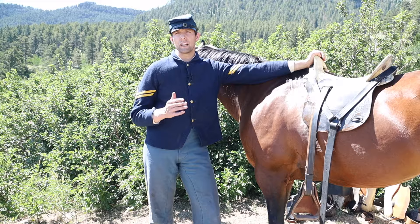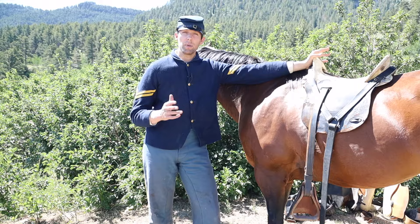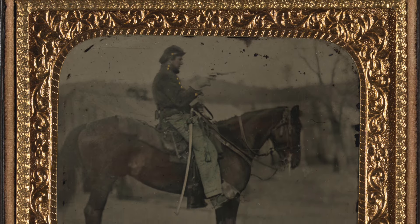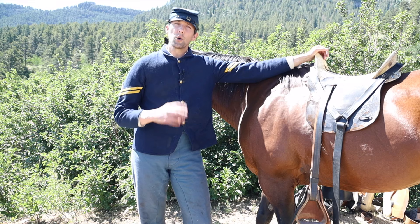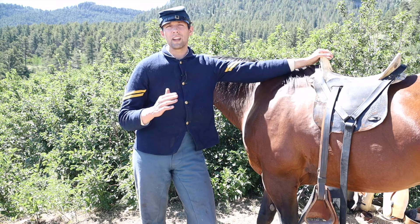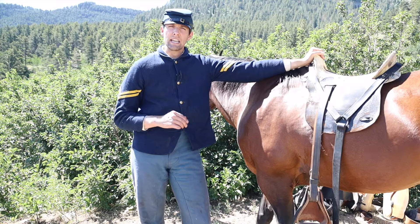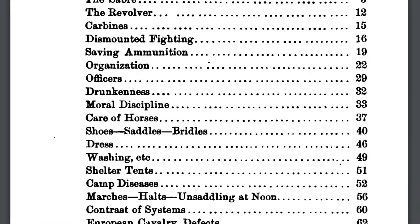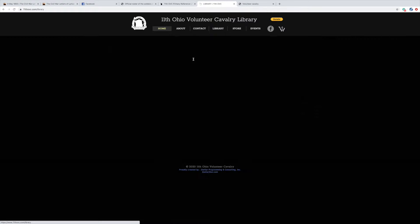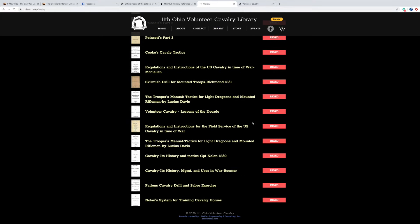I strongly recommend reading "Lessons of a Decade," written by a voluntary cavalryman. This book is a great complement to Cognon's Cavalry Compendium. In a previous video I mentioned that Cognon's Compendium is a must-read — if not the only read. So if Cognon's is my number one book, "Lessons of a Decade" would be my number two, the most important read even before diving into period manuals. It gives a great breakdown of all the lessons learned in the war, written more than a decade after the commencement. If you need access to either book, visit 11thOVC.com, click on the cavalry library, and you will see them there.